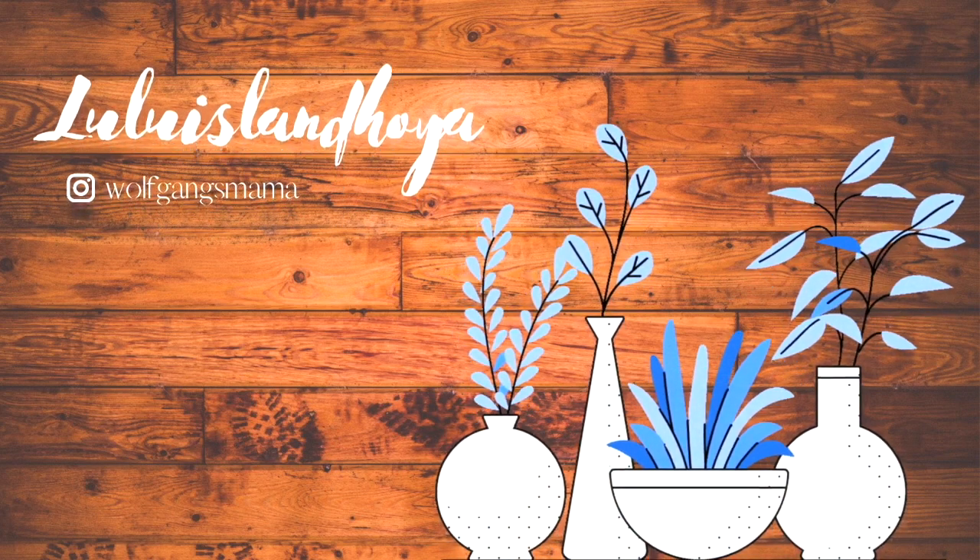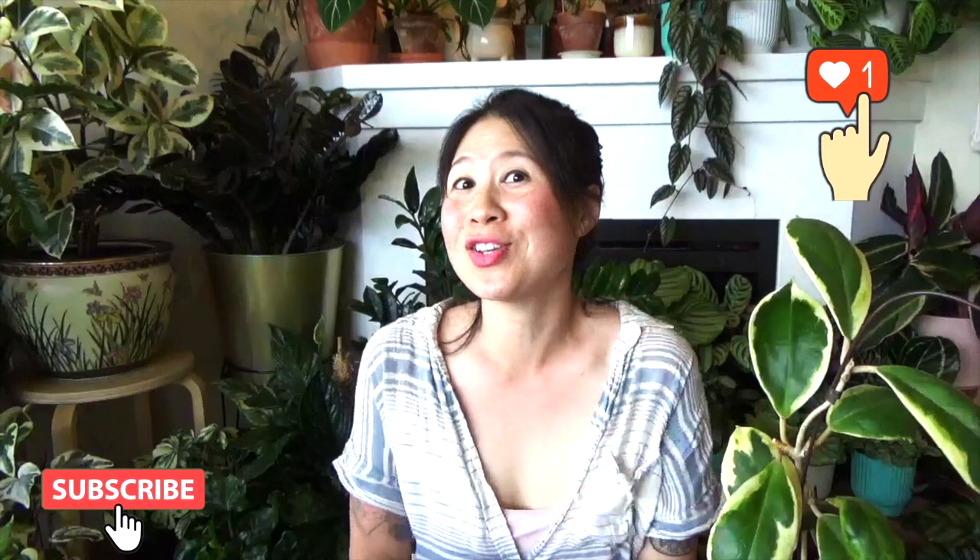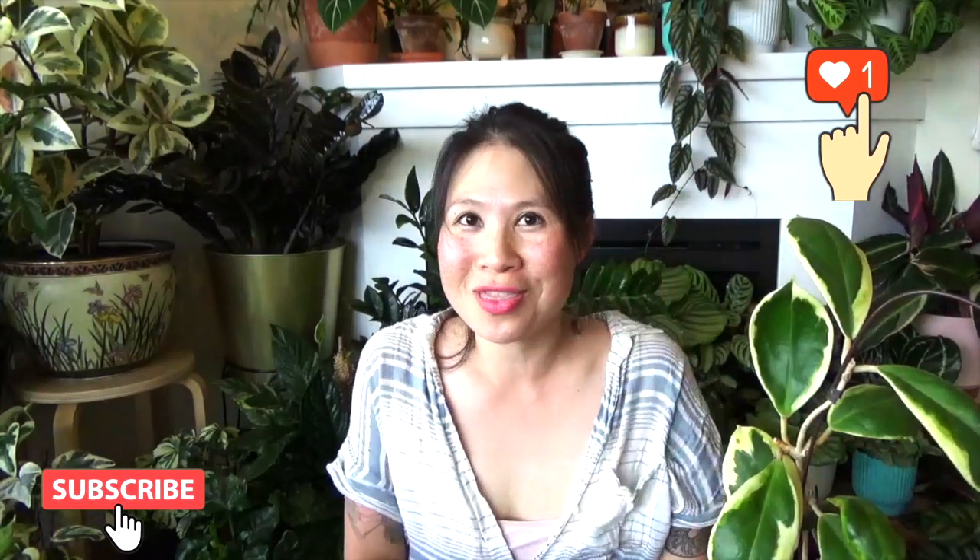Hi guys, welcome back to my channel. My name is Amy and in my channel I talk about plants and my journey with them. Today I'm going to do a video on some Hoyas.